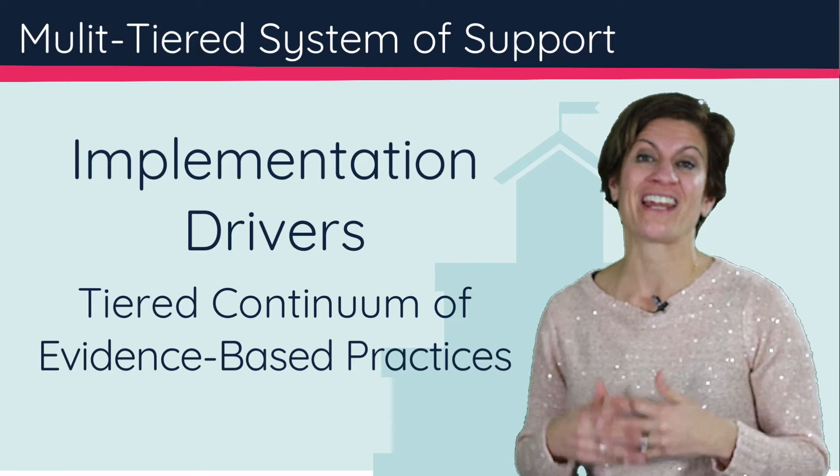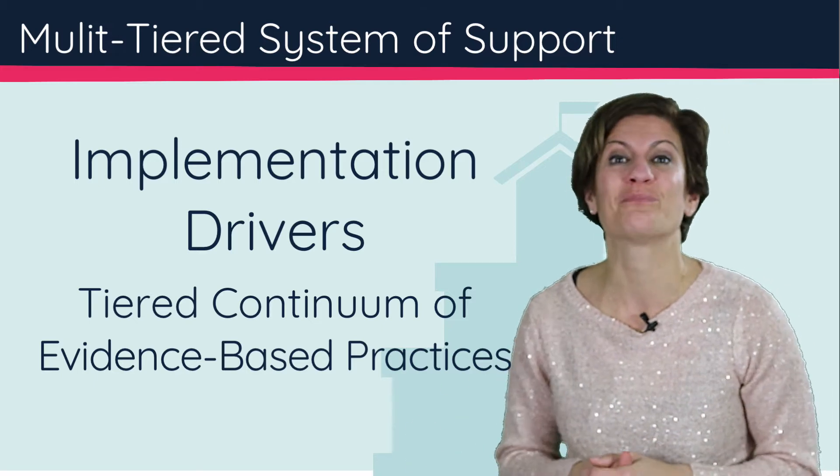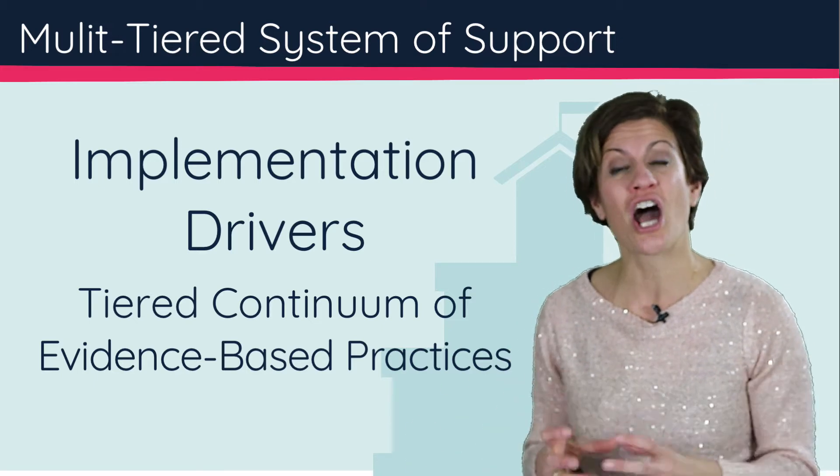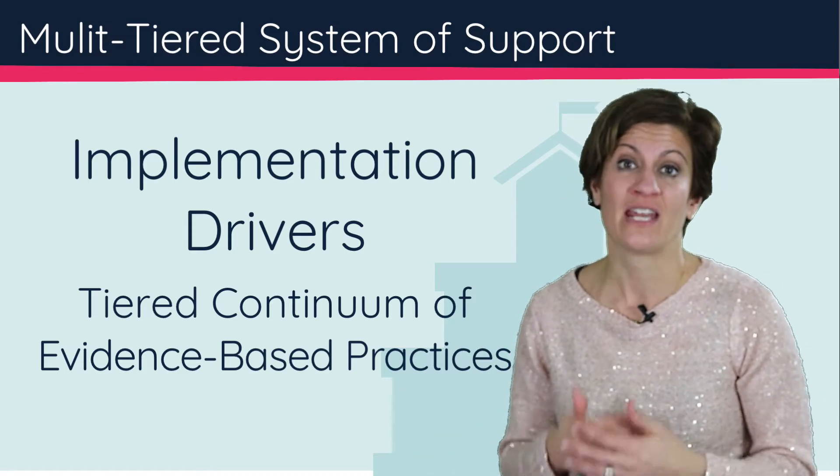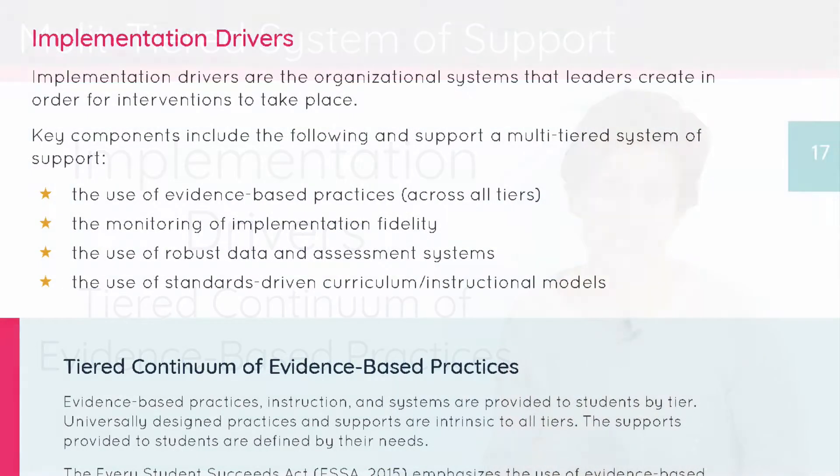And now we're going to talk about implementation science and how we can break that down into really concrete steps of increasing implementation of standards-based curriculum in tier one and throughout the tiers.